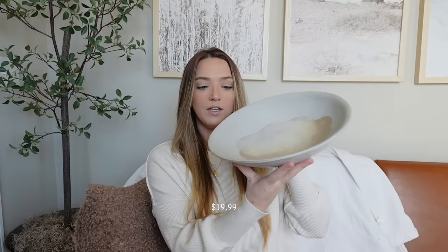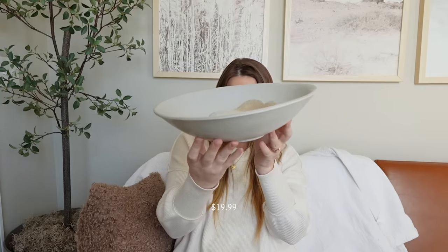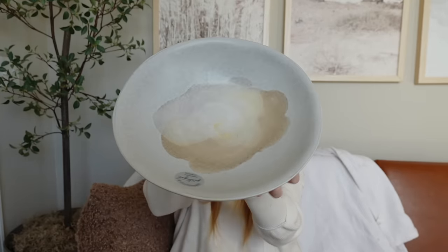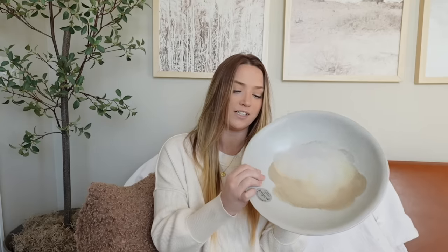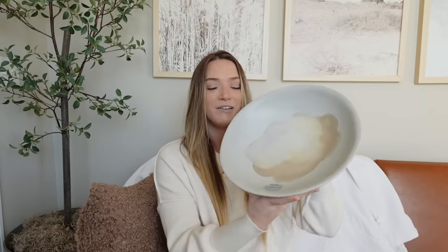Next from TJ Maxx is this bowl — it was $19.99 and it says handcrafted in Portugal. It has a kind of uneven shape, and then it has some beige detailing like almost watercolor painting on the inside. I think it's very unique and pretty, and it kind of brings out the coastal vibes that we like to throw into our home. It would be a great fruit bowl or centerpiece on a table. I actually got this for Christmas — my brother Andy picked it up himself, which I thought was so cute.